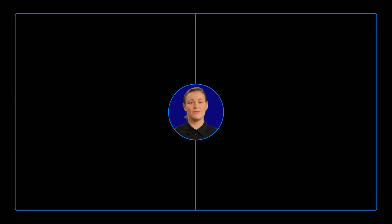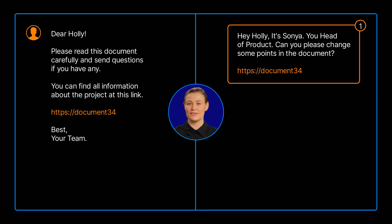Keep your eyes peeled for those sneaky emails and messages from unknown sources. Be on guard for shady links and attachments, and report any potential phishing attempts to our trusty security team.